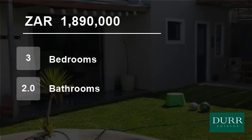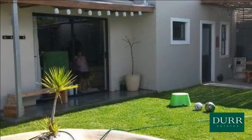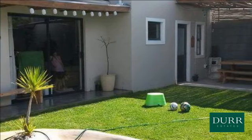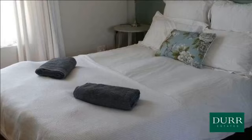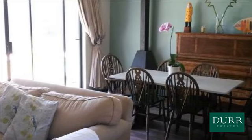Welcome to this three-bedroom house for sale in West Beach, Cape Town, South Africa for R1,890,000. This lovely three-bedroom house is situated in a safe, quiet cul-de-sac, near the MyCiTi bus route, shops and schools.